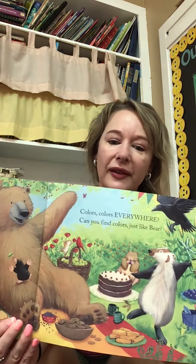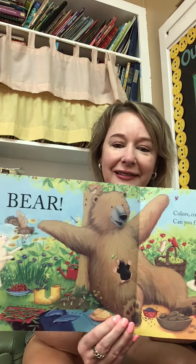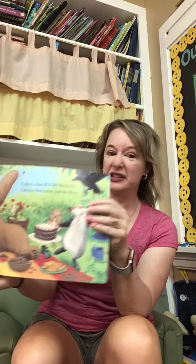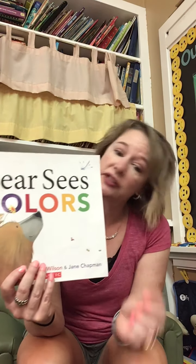Now they're all on top of bear. Bears are so big, I don't even know they're there. What else is brown? They said bear. Colors, colors everywhere — can you find colors just like bear? Pause it and see what colors you see. Look at all those different colors on the page. Does bear look happy? That's a good-looking picnic. That looks delicious. So that was Bear Sees Colors. Cassie will come back with the bear counters and do some patterns with you later. Have a great day!